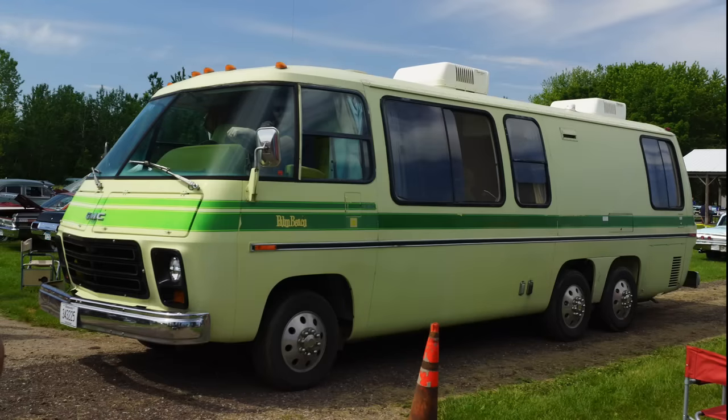Many viewers on this channel are fans of General Motors vehicles, and we typically talk about General Motors cars as well as pickup trucks and sport utility vehicles. One of the things that we haven't spent much time on is some of the more commercial or larger vehicles that General Motors produced, including this offering from General Motors Truck and Coach Division — the GMC Motorhome, and particularly the Palm Beach edition of the GMC Motorhome.